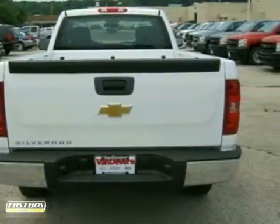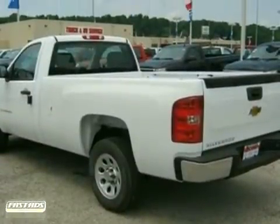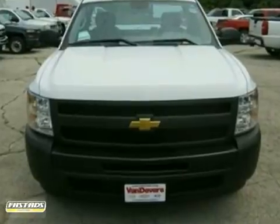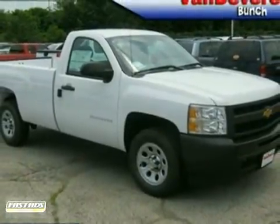Look around the road and you'll see lots of Silverados, many with hundreds of thousands of miles on them. That's because they're built with a commitment to quality and durability second to none. See it for yourself today.